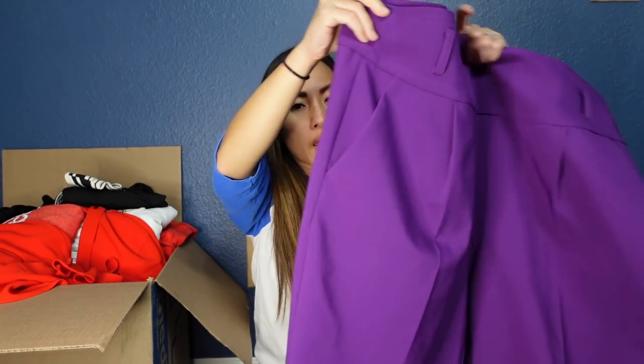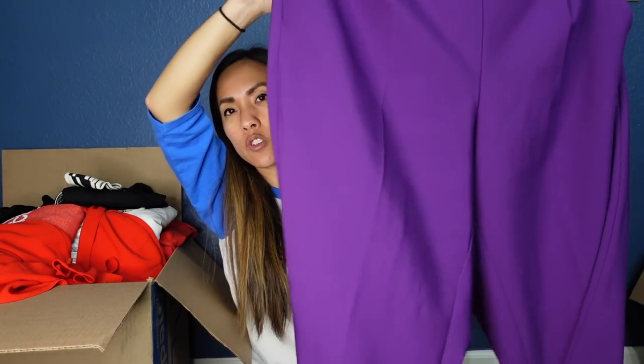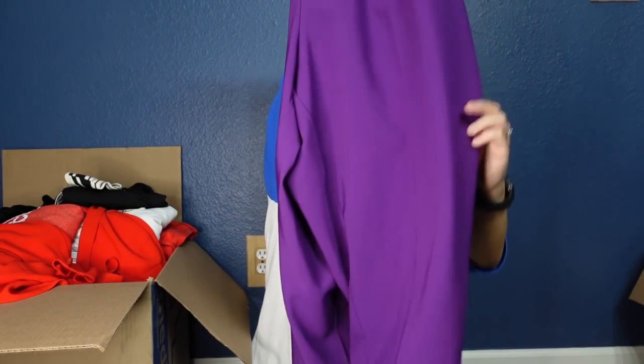Here is the very last box from our 10-box adventure — can you believe it? I'm excited because now I can finally start processing everything and getting it all listed and cross-listed. This is a pair of pants by Torrid in a size 18. With the big bold colors that are very on trend right now, I think this could get snatched up and do well. There is some pilling, so I might take a sweater shaver to it. These pants have a really cool pleated detail on the front — great trousers for the office. We'll probably list them for around $25.